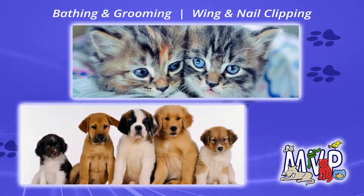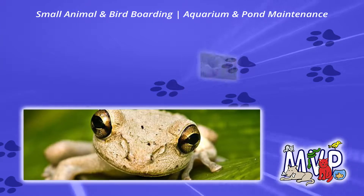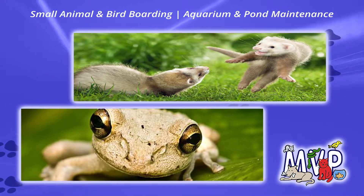How do we do it? By pampering your dog or cat at our pet spa, taking great care of your bird, reptile, or pocket pet when you're out of town,